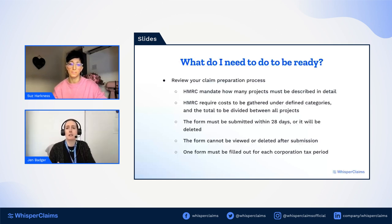Another key point for your preparation process: the form must be submitted within 28 days or it will be deleted. I discovered this when I wanted to demo the form to the Whisper Claims team — the form I'd been working on had simply disappeared with no trace. Even though I had been working on it, when it got to day 28 it just went away. I'm hoping HMRC will change this, but for now it must be submitted within 28 days. So either have all the information upfront to fill it out and submit straight away, or be confident you can gather it within that window.